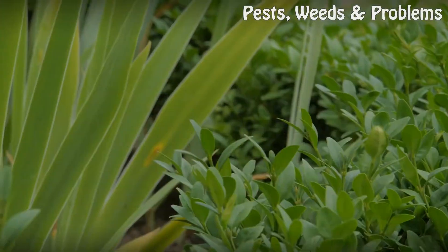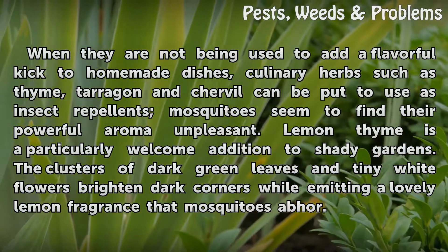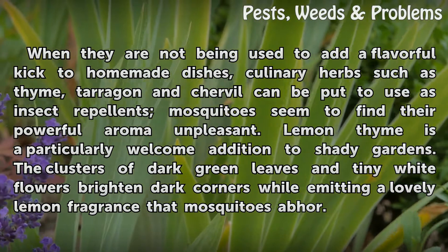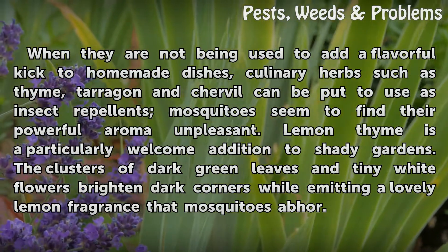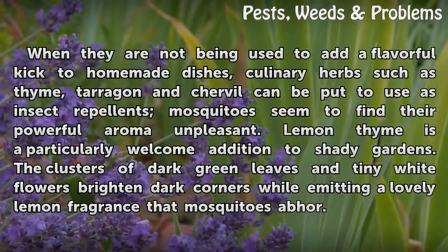Culinary Herbs. When they are not being used to add a flavorful kick to homemade dishes, culinary herbs such as thyme, tarragon and chervil can be put to use as insect repellents — mosquitoes seem to find their powerful aroma unpleasant. Lemon thyme is a particularly welcome addition to shady gardens. The clusters of dark green leaves and tiny white flowers brighten dark corners while emitting a lovely lemon fragrance that mosquitoes abhor.